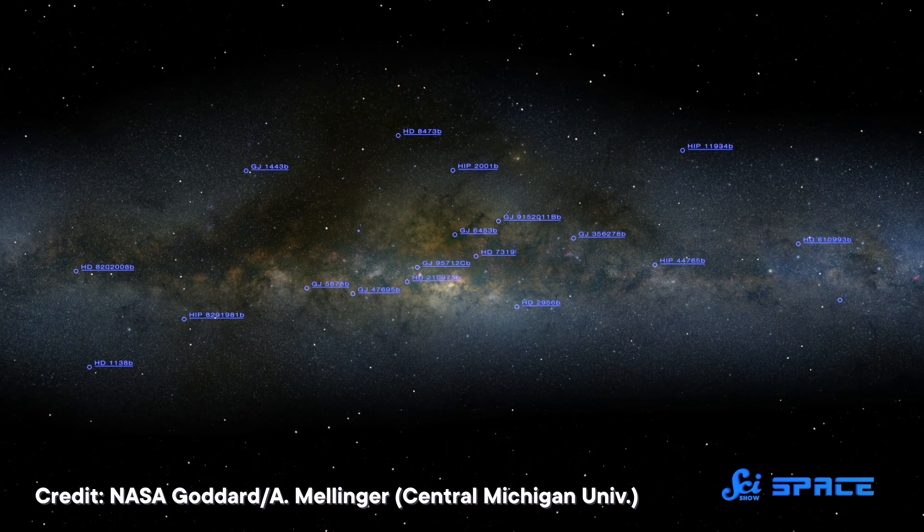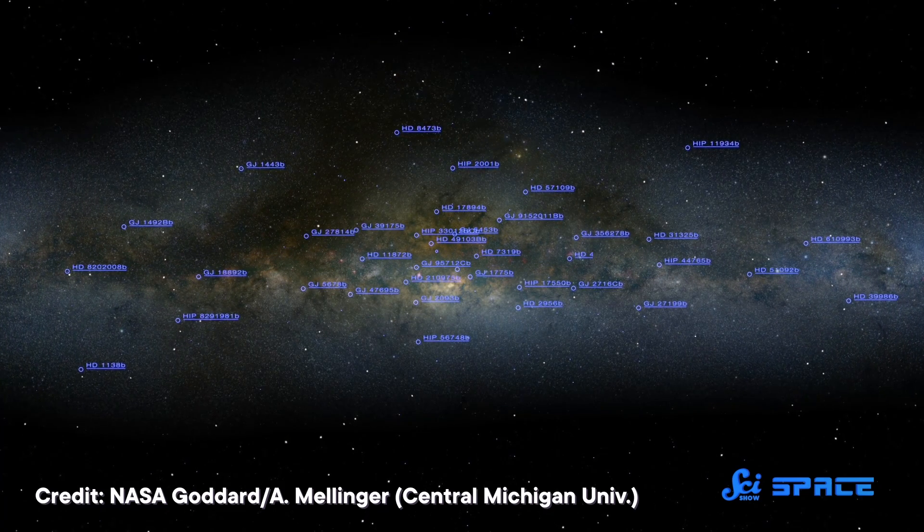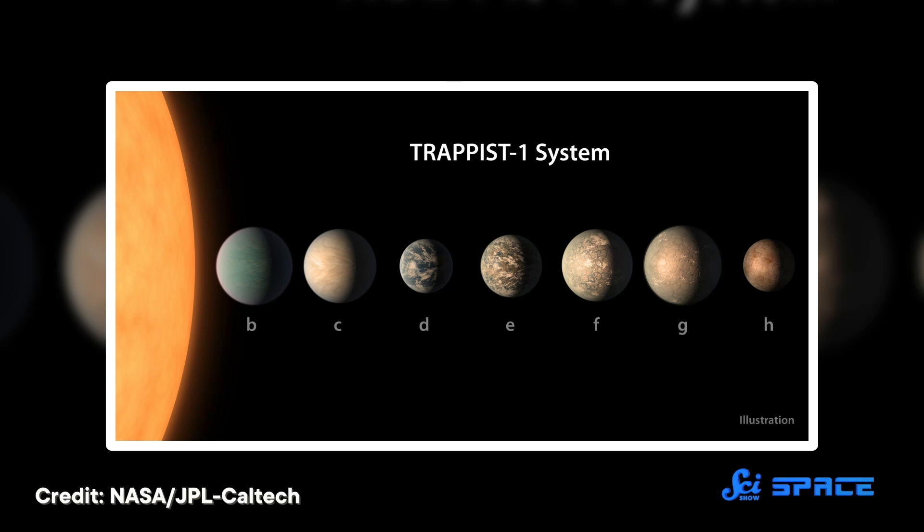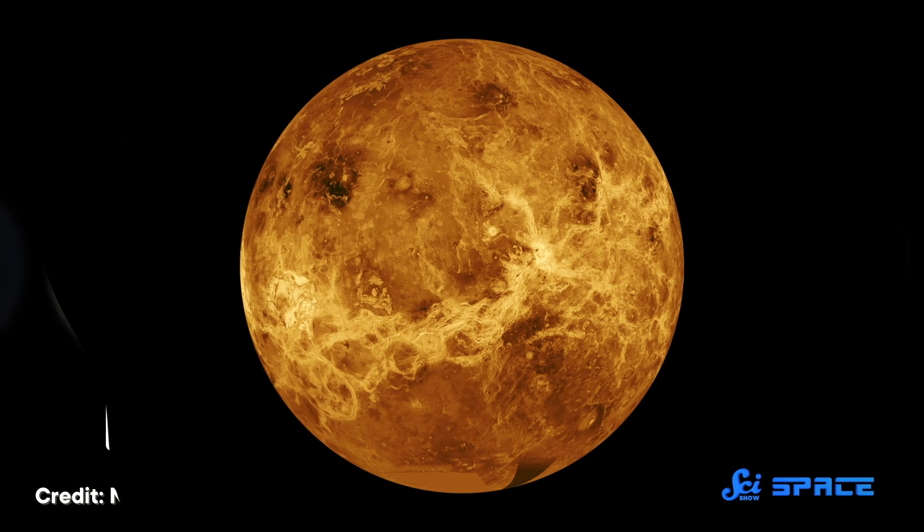Astronomers have confirmed thousands of planets beyond our solar system, but they've yet to identify a definite Earth 2.0. Sure, they've found some rocks that are about the same size and mass of the Earth, but that doesn't mean they have an Earth-like climate.